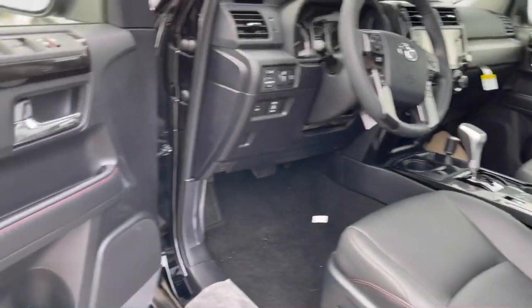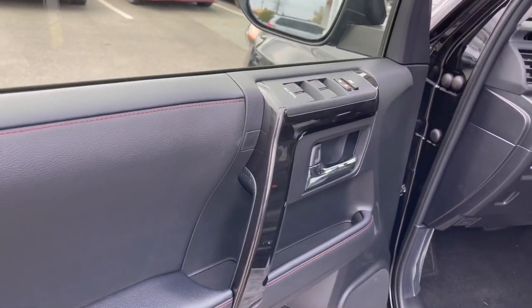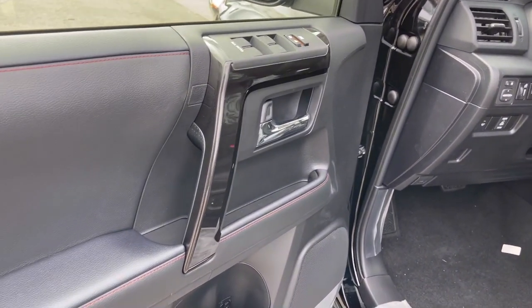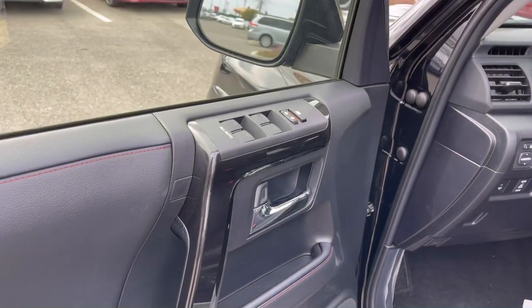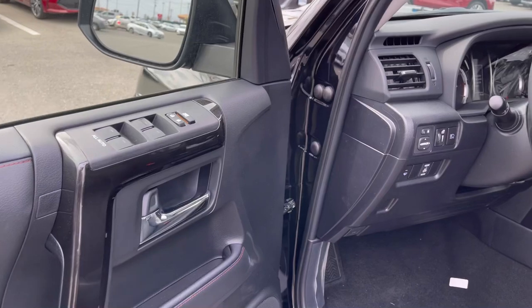Coming into the driver's door, they're going to give you that Softex synthetic leather trim with red stitching. Power windows, power mirrors, and power locks are all available here.